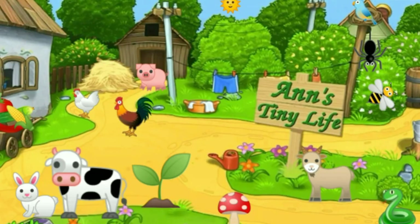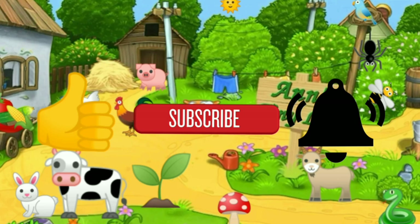Thanks for watching everybody, I hope you enjoyed the video. Make sure you like, subscribe, hit the bell, and y'all have a good one!